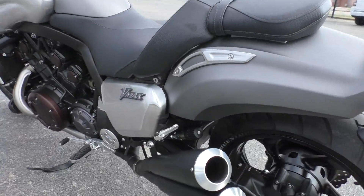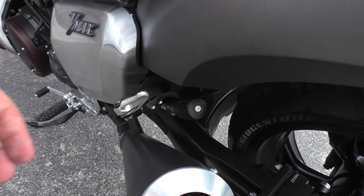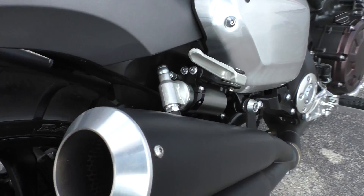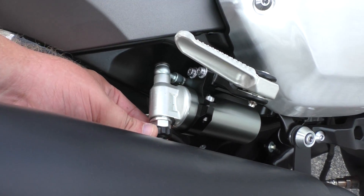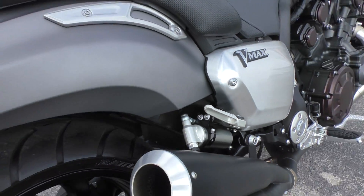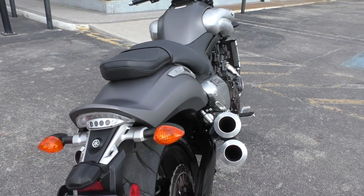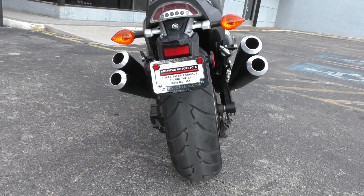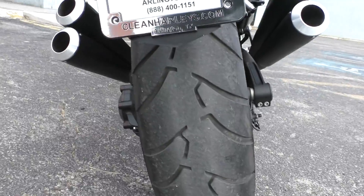It's got fully adjustable front and rear suspension. You've got the preload over here, and this is the compression or rebound for the rear shock. You can also adjust the front forks. It's got a fat 200 millimeter tire so you can put all that power to the ground.